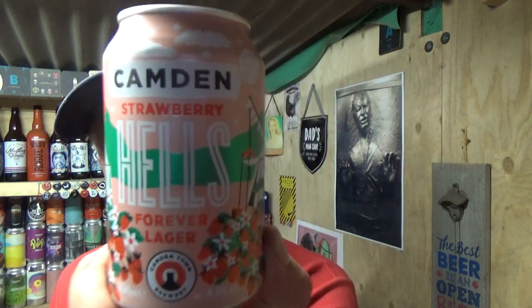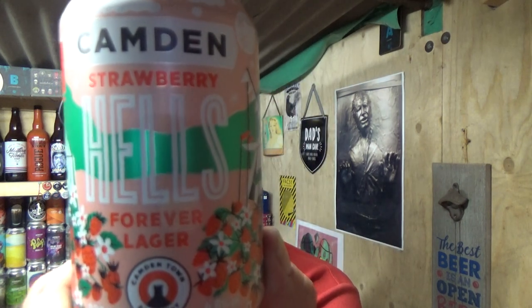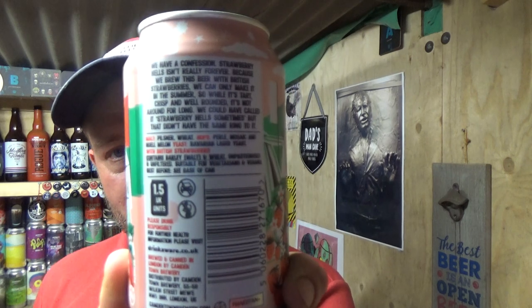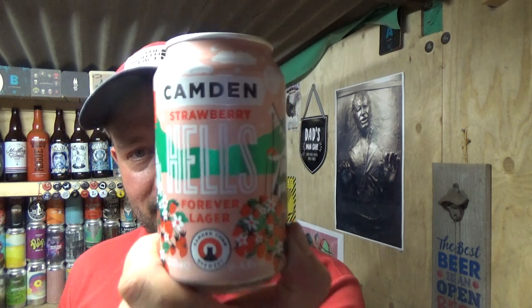Thanks for joining me guys for another video beer review. We're taking a look at a beer from the Camden Town Brewery — one of their seasonal beers. It's their Strawberry Hells Lager, weighing in at 4.6% ABV. The tennis is on and this beer comes out — I think they bring it out once a year. I've got a four pack from Sainsbury's and it's six quid. Let's go for it.